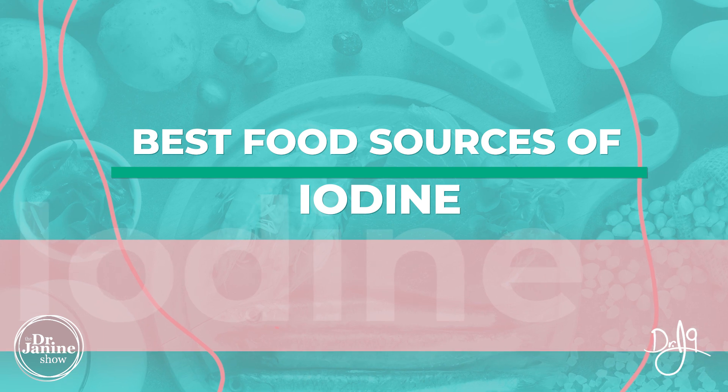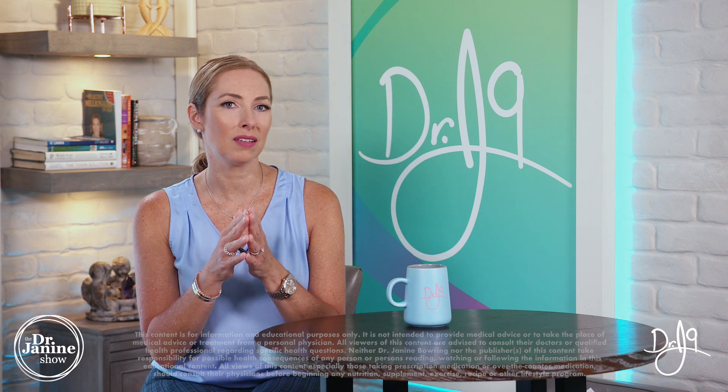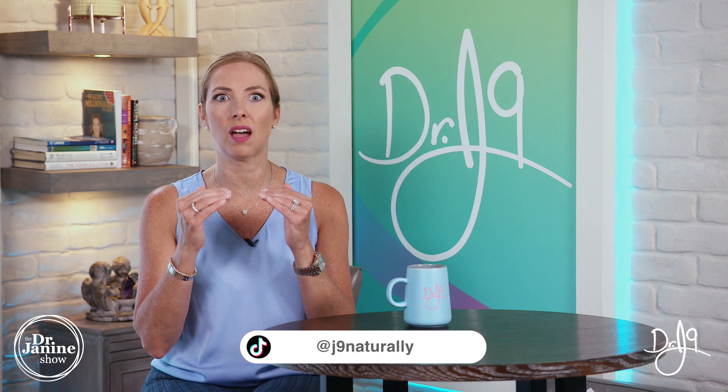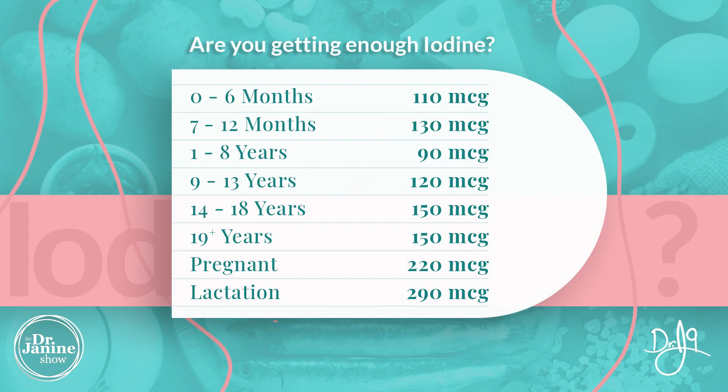Let's first talk about the RDA for iodine — what is recommended on a daily basis. For babies between birth and six months of age it is 110 micrograms; between 7 and 12 months the RDA is 130 micrograms. From years 1 to 8 it's 90 micrograms per day, from age 9 to 13 the RDA is 120 micrograms, and from age 14 plus it's 150 micrograms per day.